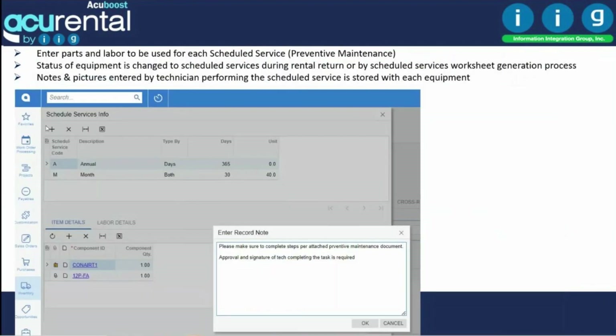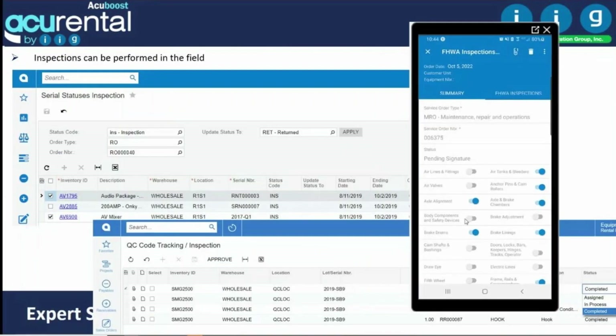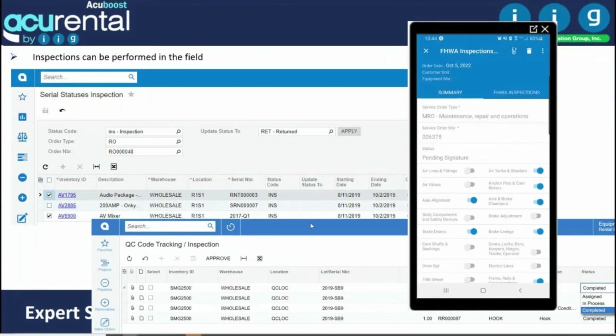Scheduled services let you define preventative maintenance tasks by piece of equipment — performed annually, monthly, based on usage, or by number of days. When parts are suggested, notes, attachments, and links are available. Inspections can be completed on cell phones, tablets, or other devices, connected directly to Acumatica.